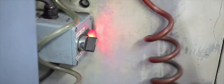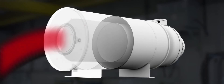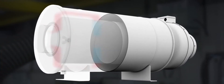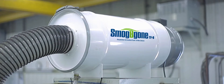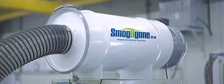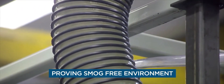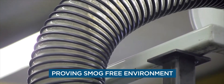With the Smog Begone, your factory is clean quickly and efficiently. Workers can get back to work in no time, allowing your factory to be more productive and cost effective. With the Smog Begone, you can be assured of clean air quality during all seasons, especially during the winter months when factories traditionally keep their doors closed.